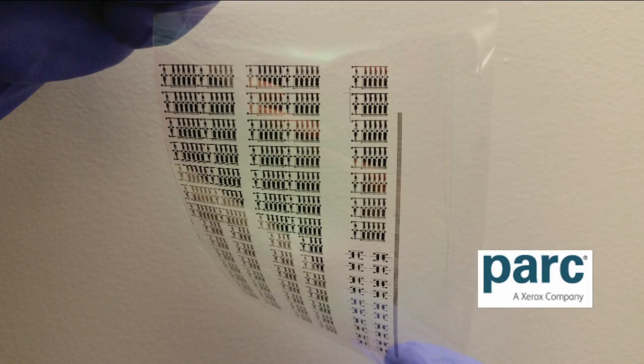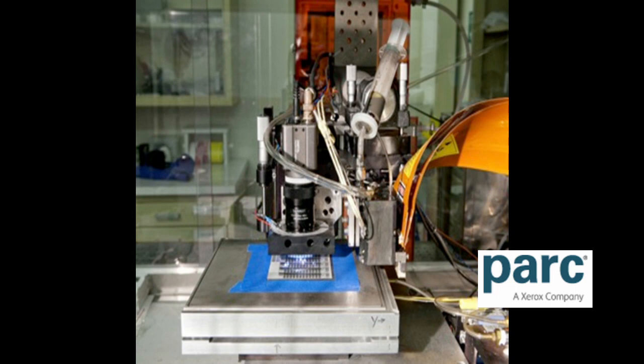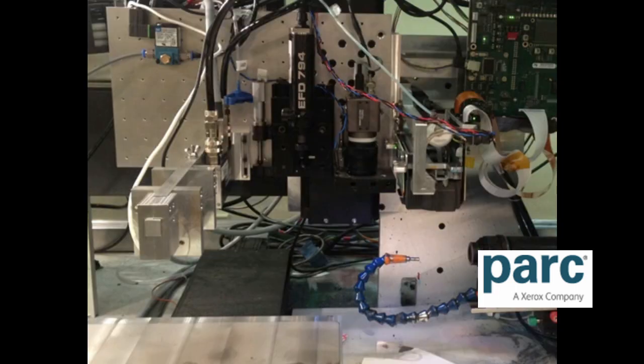The electrical circuit layer was produced by inkjet printing using a process developed at Xerox Palo Alto Research Center. Printing is a promising technology because it allows large sheets of flexible electronics to be fabricated at low cost.